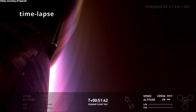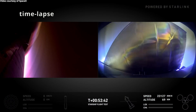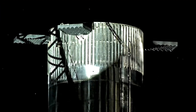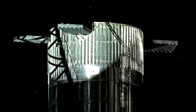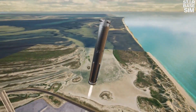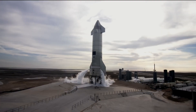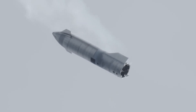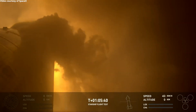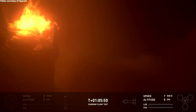Despite significant work on the shield prior to Flight 5, which included replacing large portions of the tiles and improving the thermal protection system, the heat shield still faced challenges. The extreme temperatures experienced during re-entry caused some damage to the heat shield tiles, though it performed much better compared to previous flights. The grid fins, which helped steer the booster during descent, will also need further optimization. Another issue occurred with the ship's belly flop maneuver — the thrusters and landing systems were not sufficient to prevent the explosion upon splashdown.